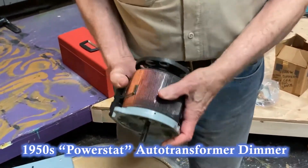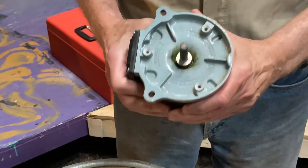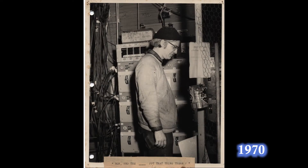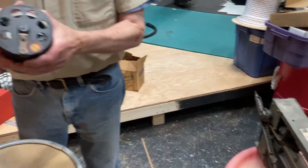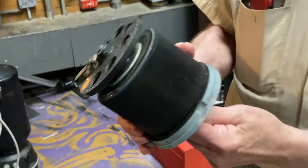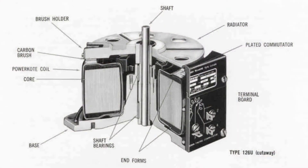This is a more modern, maybe 1950s vintage autotransformer dimmer — actually a spare for the lighting board that was in the theater when I first came here. While the old Ward Leonard is linear, this one is turned around in a circle. There's a carbon brush, just like in a motor, that makes contact on the top of the coil as it goes around.